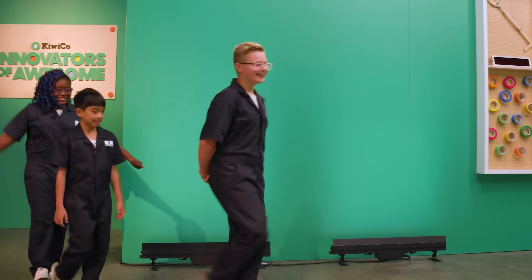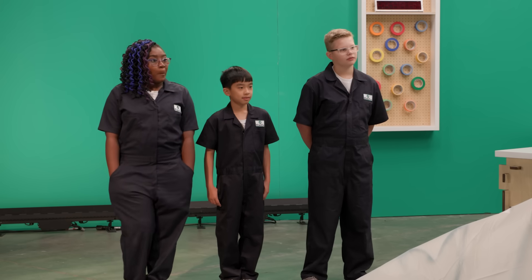My name is Dr. Stephanie Castillo. I'm a scientist and YouTuber and I'm so excited to be here today. Welcome back contestants, it's time for our second challenge. We're one step closer to finding out who's going to be the innovator of awesome.